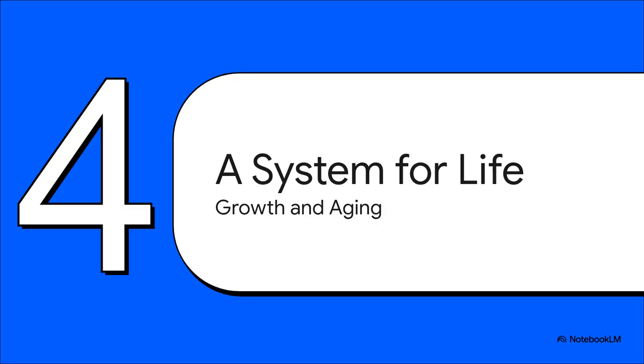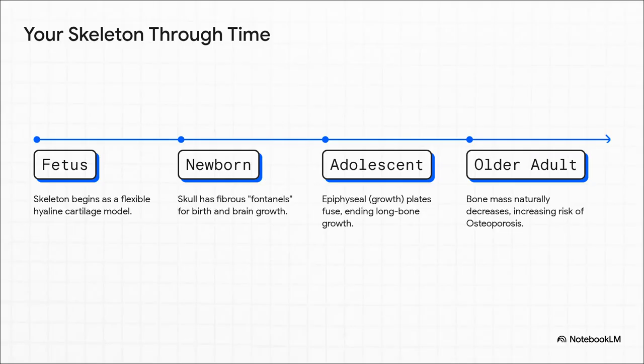Let's zoom all the way out, because this entire system isn't static — it grows with us, it changes with us, from the moment we begin until our very last day. It's truly a system built for an entire lifetime. As a fetus, your skeleton started as just a flexible cartilage model. As a baby, your skull had soft spots to help with birth and let your brain grow. In your teens, your growth plates fused and you reached your full height. And as we get older, our bone mass naturally starts to decline. It's this constant, incredible evolution.